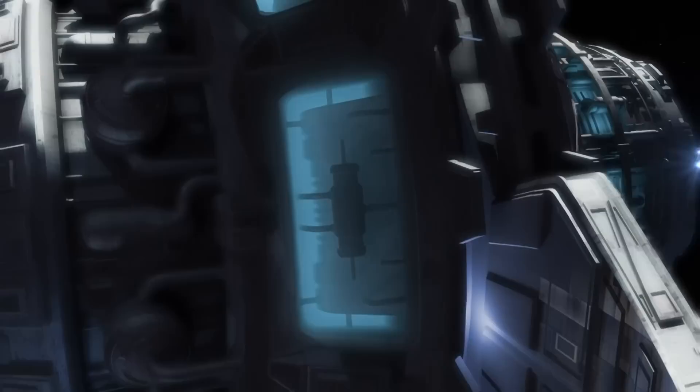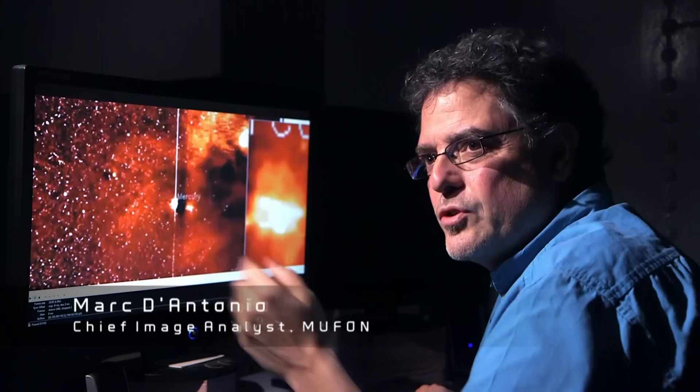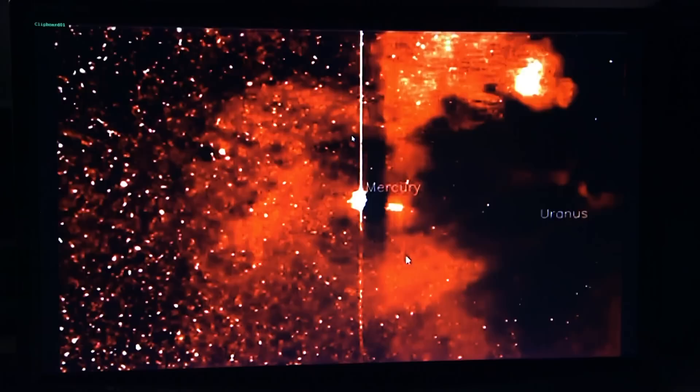But even though cloaked spaceships are a theoretical possibility, analysis of the NASA imagery reveals there may be a simpler explanation for the Mercury Mothership. I hate to be the bearer of bad news, but this is not an uncloaking alien ship. It's an artifact of the image processing. Each day that SOHO takes photographs, those images are combined into a movie. Things that aren't moving get taken out, and things that are moving stay behind.